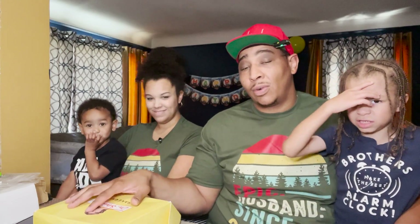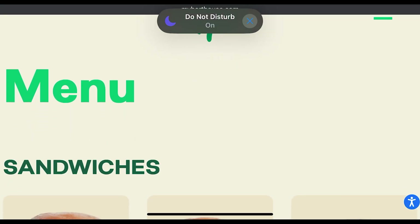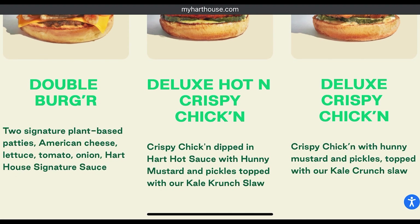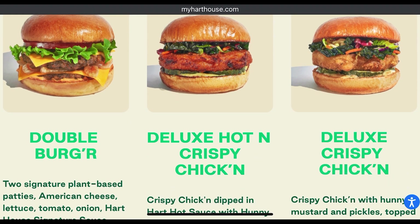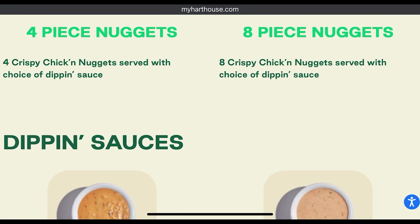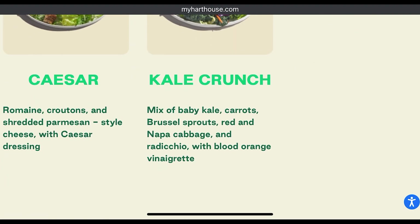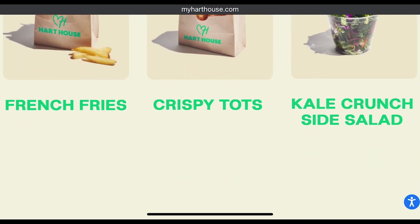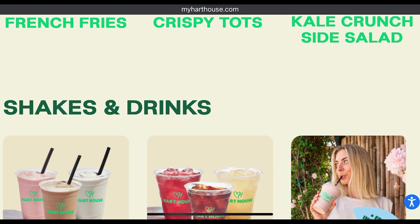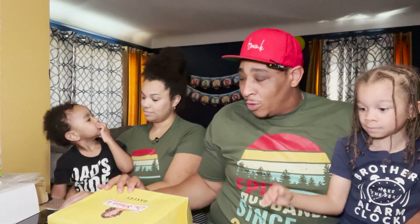Kevin Hart recently launched his restaurant. She says this is the official cookie at his plant-based restaurant. Everything on his menu is plant-based. Kevin Hart's restaurant, the Heart House, is plant-based. I did hear great things about it — I wish they had one closer to us because I would definitely give it a try. It is specifically a plant-based restaurant, not strictly vegan, although plant-based and vegan overlap.